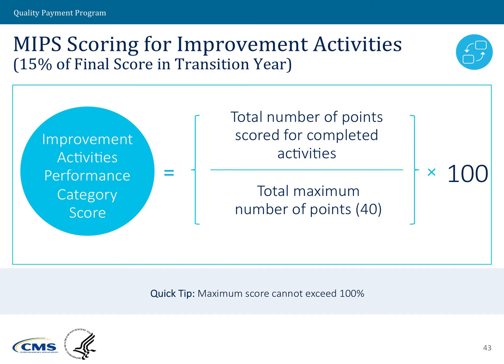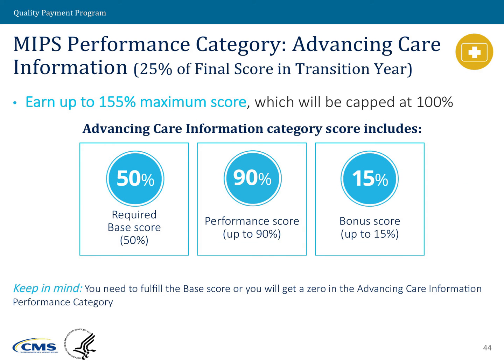The advancing care information performance category is calculated a little differently. There is a base score, which counts for 50%; a performance score, for which 90% is available; and a bonus score of 15%. That results in a maximum score of 155%, which would then be capped at 100 and scaled to the 25 performance points available.